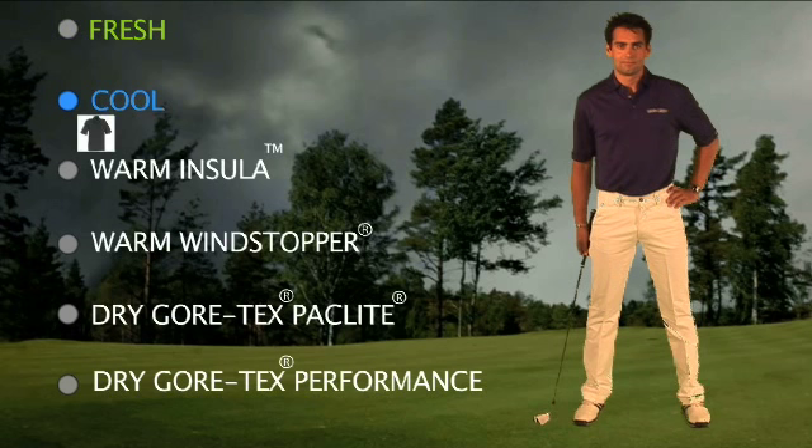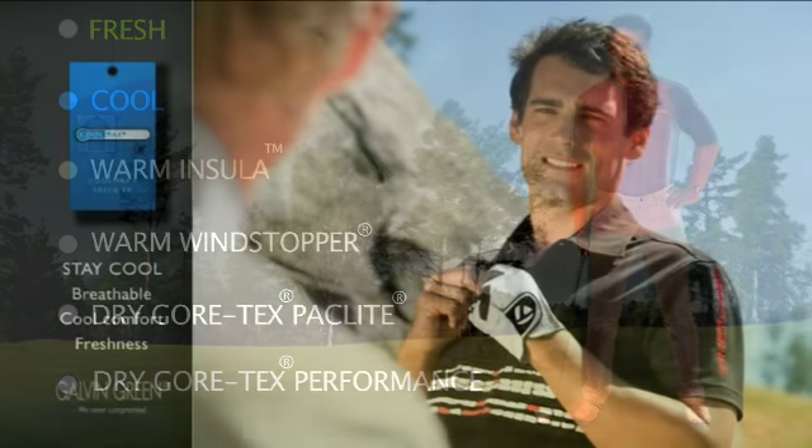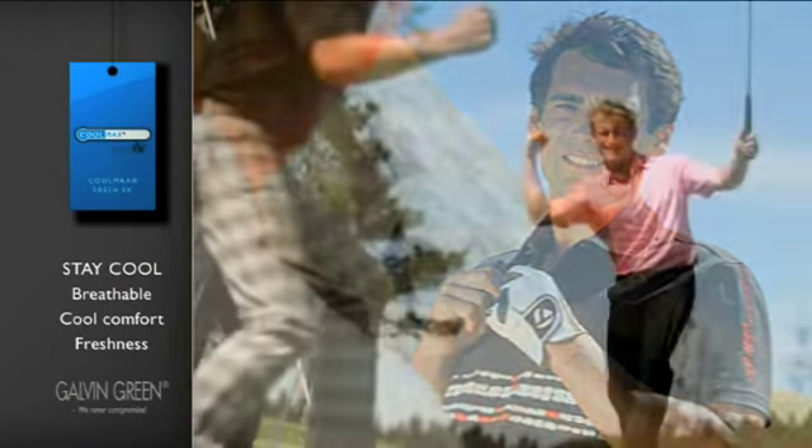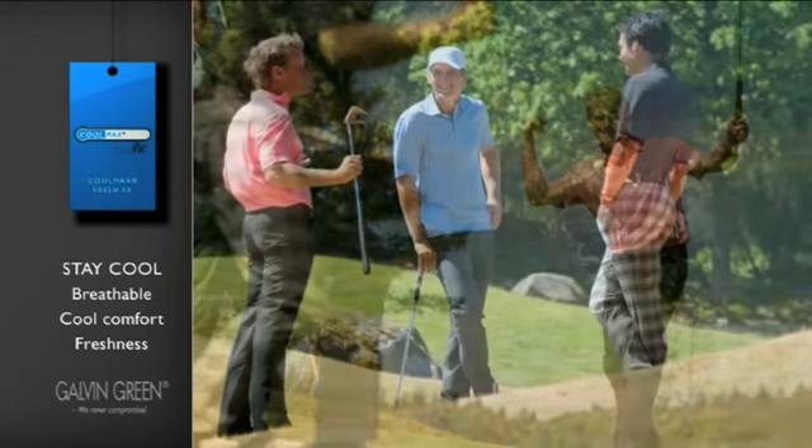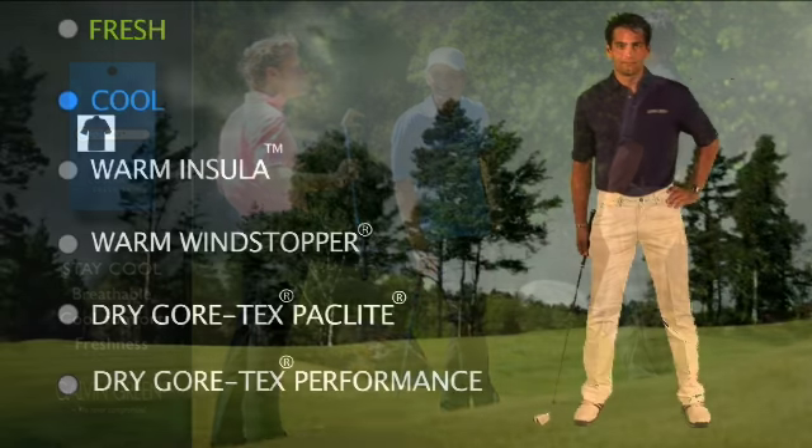The cool layer features special Coolmax Fresh FX fabric in a range of golf shirts. This fabric breathes to keep the wearer fresh and contains odour-shield fibres designed to fight bacteria, leaving the shirt smelling fresh and clean all day long.